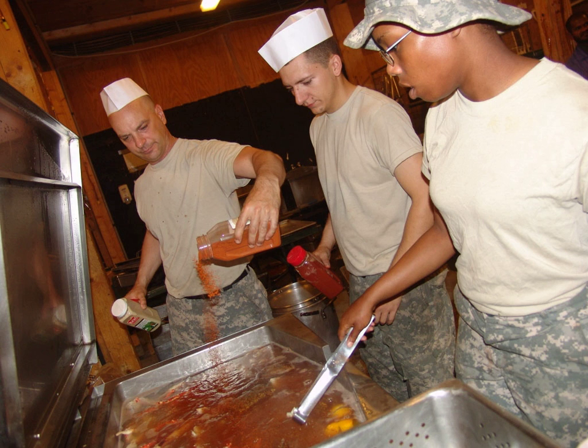Boiled seafood in southern Louisiana tends to be spicier than that found in other parts of the country. Homemade crab boil recipes call for abundant amounts of hot sauce, cayenne pepper, salt, bay leaf, lemon, and garlic. Mustard seeds, coriander seeds, and allspice are popular extra options.